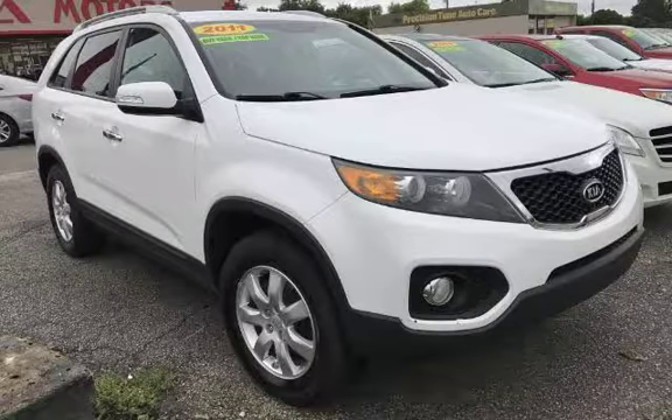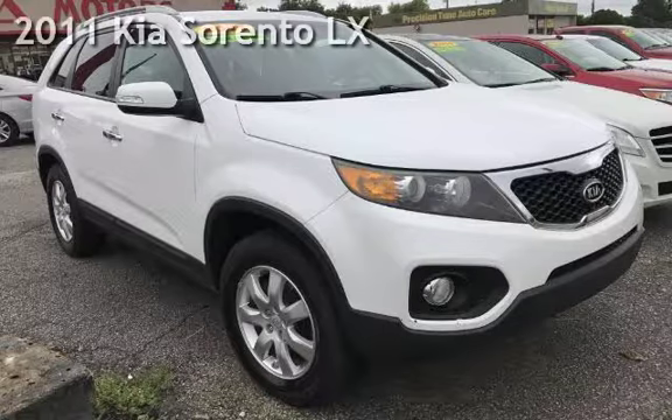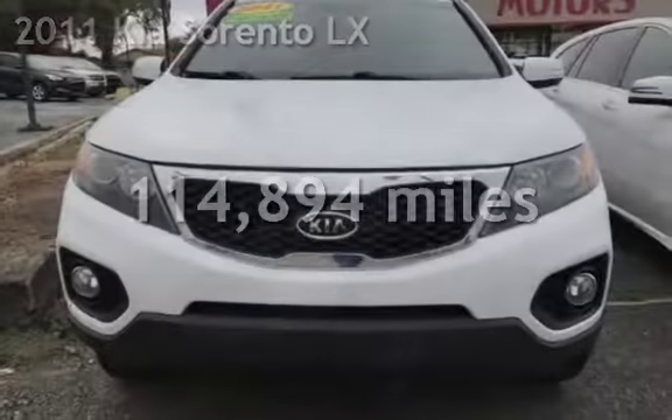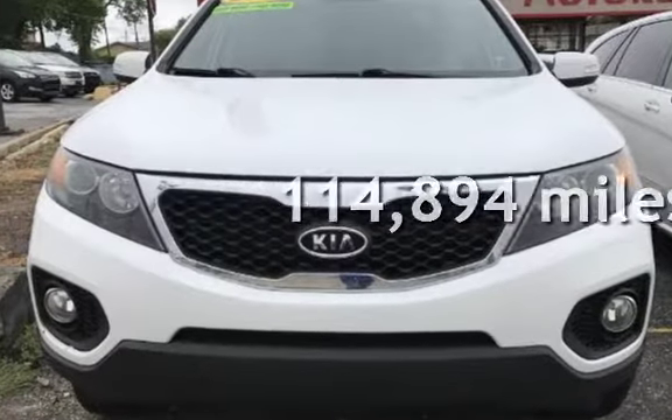Azteca, Tulsa, Oklahoma — best used cars. Presenting a pre-owned 2011 Kia. This Kia has less than 115,000 miles on the odometer.